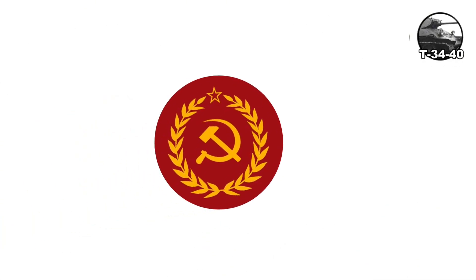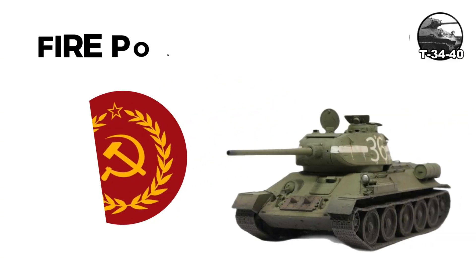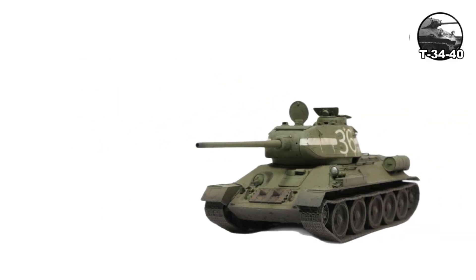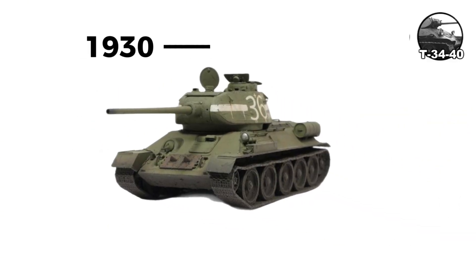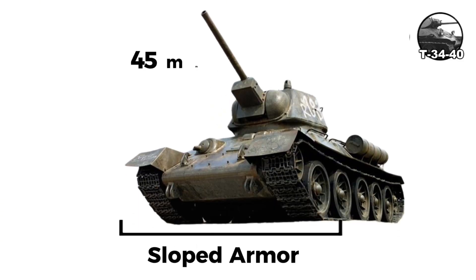The T-34 was the most influential Soviet tank of World War II, representing a revolutionary combination of firepower, armor, and mobility. Development began in the late 1930s with prototypes appearing in 1939. The T-34's sloped armor provided better protection — the front glacis was 45 millimeters at 60 degrees from vertical.